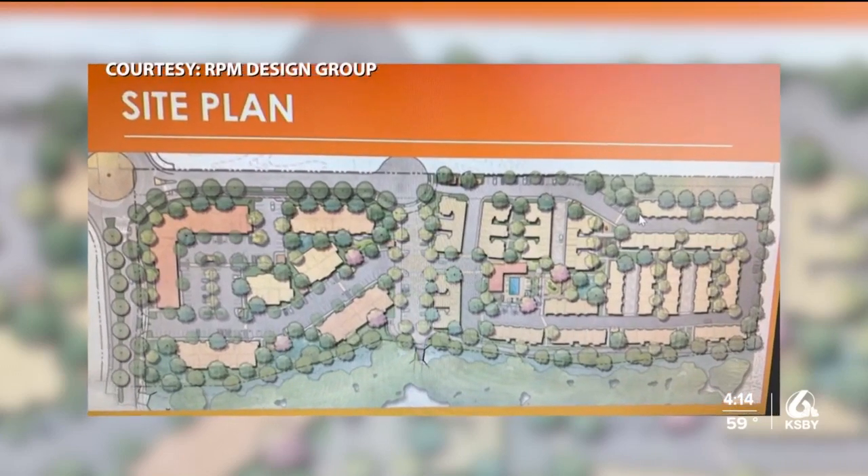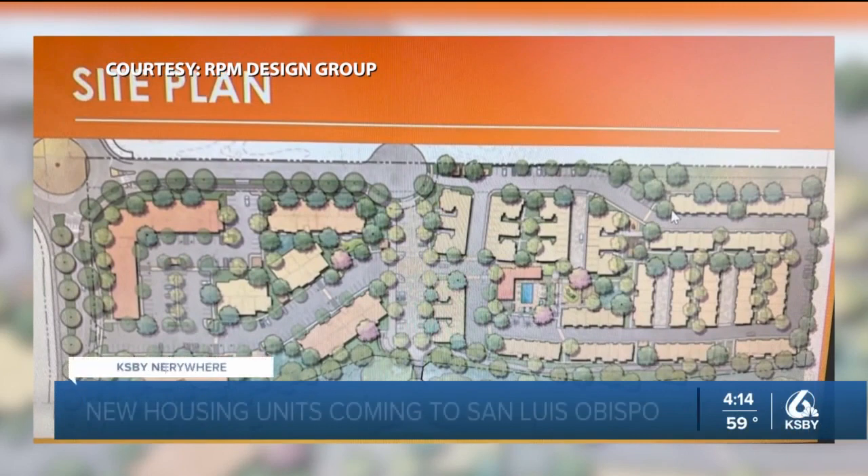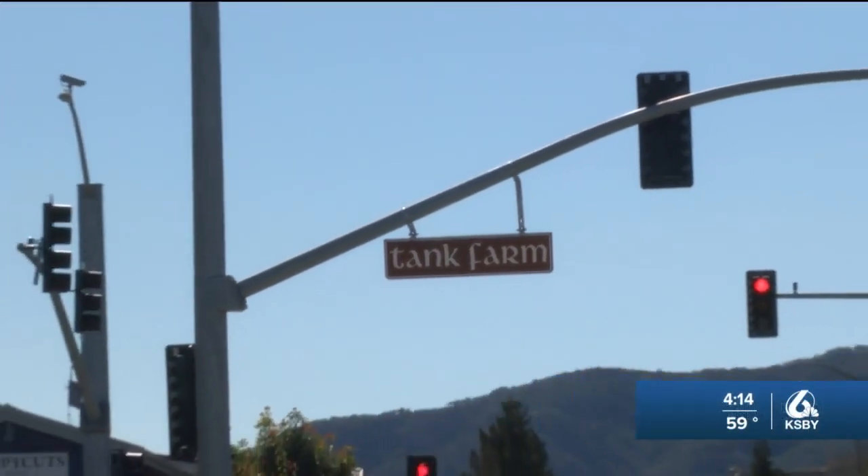The project includes 280 residential units, including one-bedroom and three-bedroom flats, and one mixed-use building on Tank Farm Road.